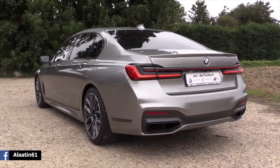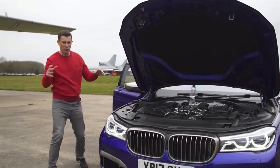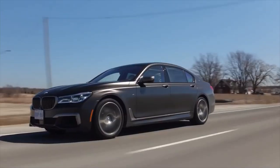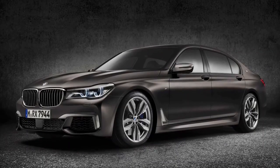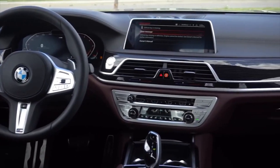The 6.6-liter V12 that purrs behind the giant kidney grille sends this spaceship from 0 to 60 in just 3.6 seconds, making it the second fastest BMW in the entire lineup — which is pretty amazing considering its sheer size and weight.